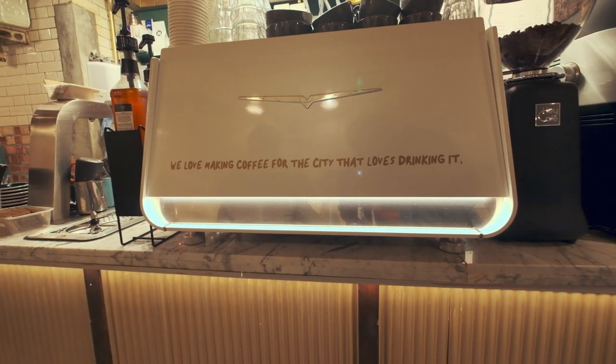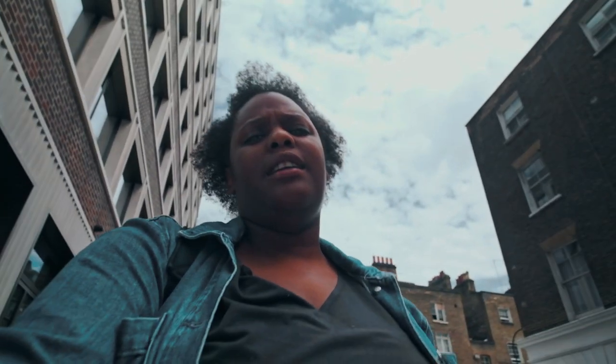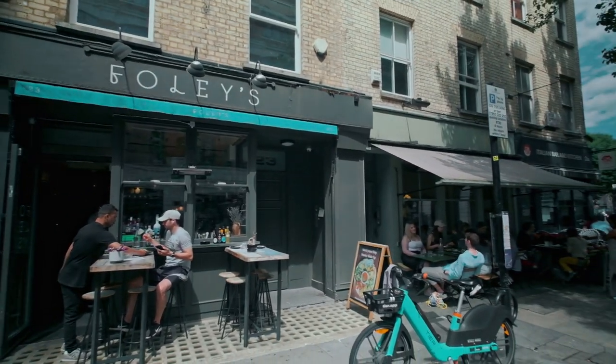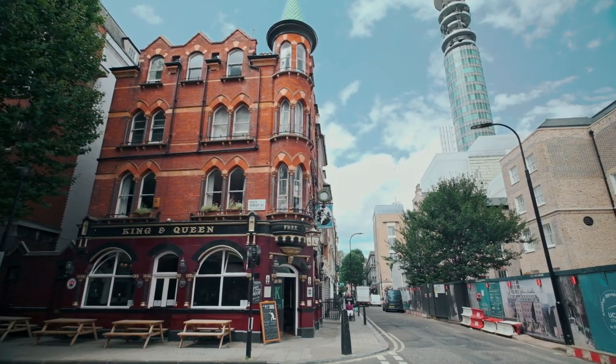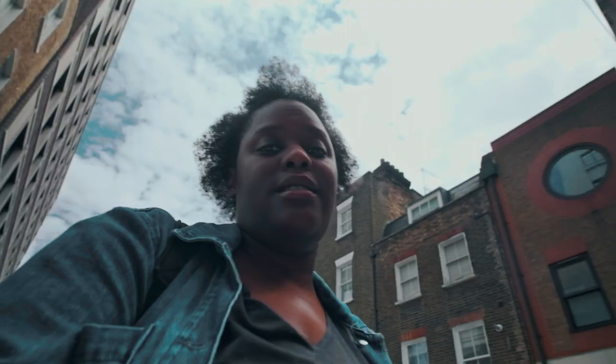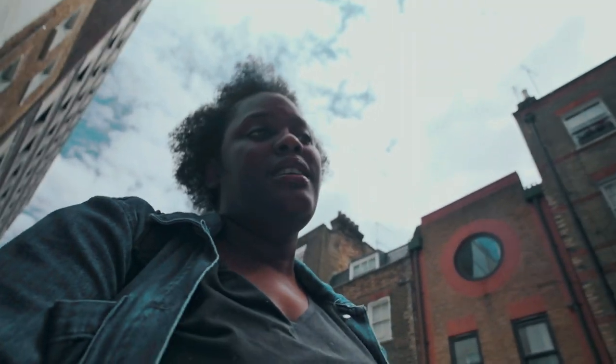Coffee was top-notch. So the neighbourhood we are in now is called Fitzrovia. It's also very nice for restaurants, bars, and coffee shops, and it's not far from the main shopping street of Oxford Street.